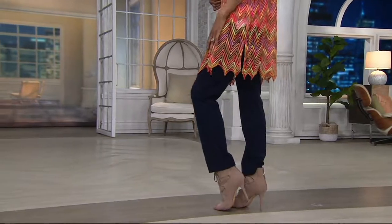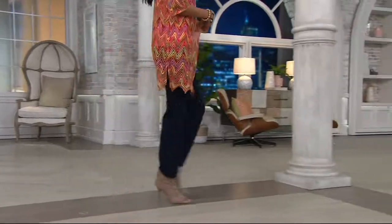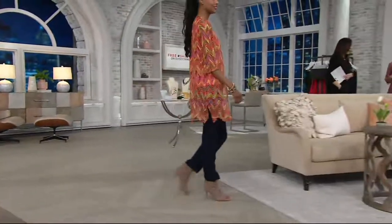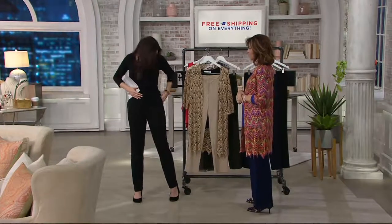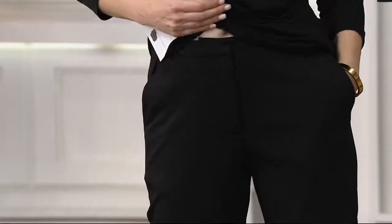Milano knit is amazing because they look like a woven. Look how good you look — you zip them up. I love these. They have nice pockets. It looks for all the world like a beautiful woven trouser, but it's actually a knit. It's knit.